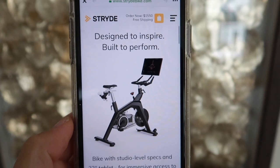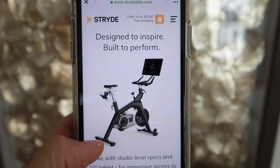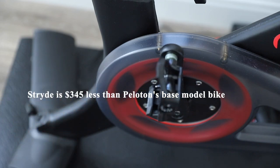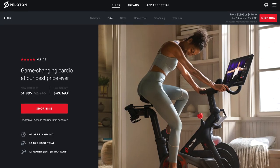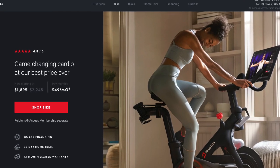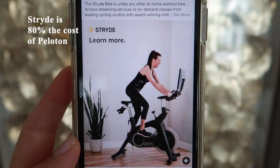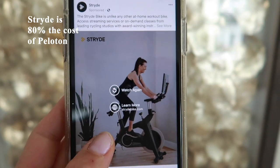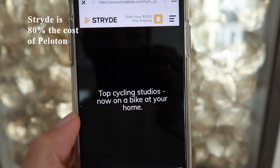It has a magnetic, micro-resistant system with 100 levels. Currently, Stride Bike is $345 less than Peloton's base model bike. Peloton recently dropped the price on their base model bike from $2,245 to $1,895. Stride Bike's cost is 80% that of Peloton's, so if you are looking for a bit of a discount on a similar type offering, this bike may be for you.